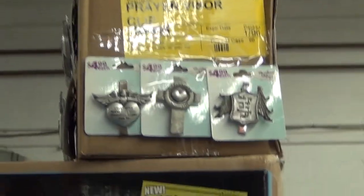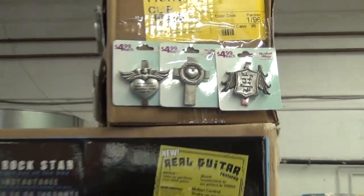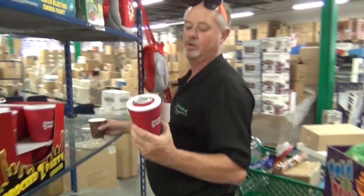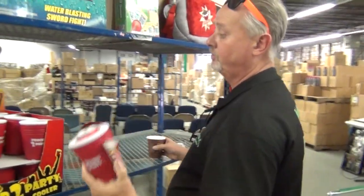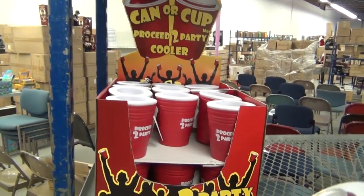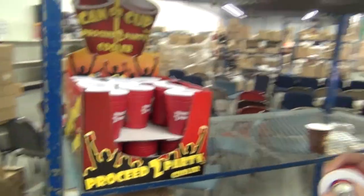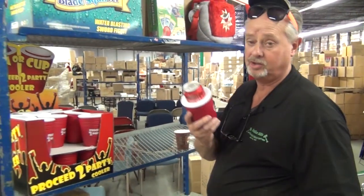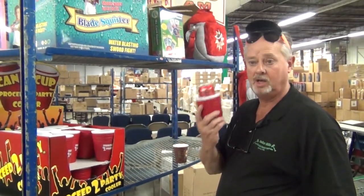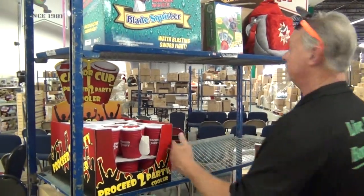All these angel visors — they put them on their visor and they hold notes and stuff, they're all sorts of flavors — those are $0.35. This item has flown out of here. We don't know why it's so good. It's a buck and a half, they cost a dollar and a quarter with freight. It says 'Proceed to Party Cooler' — you put the drinks in and everything stays cold. It's not just summer — tailgating, everything. Those are a buck and a quarter.